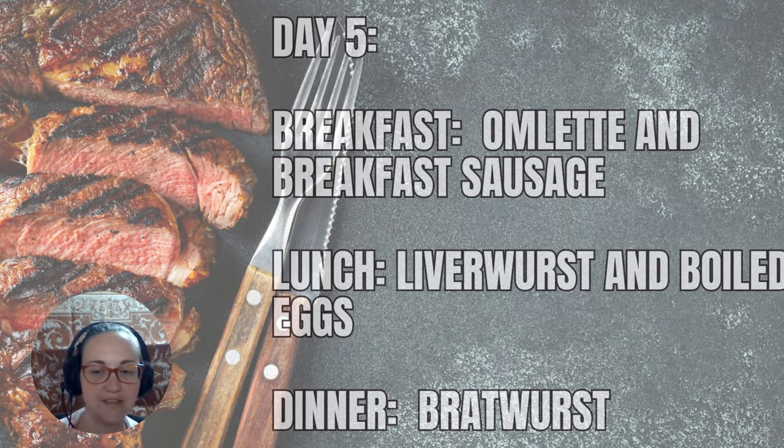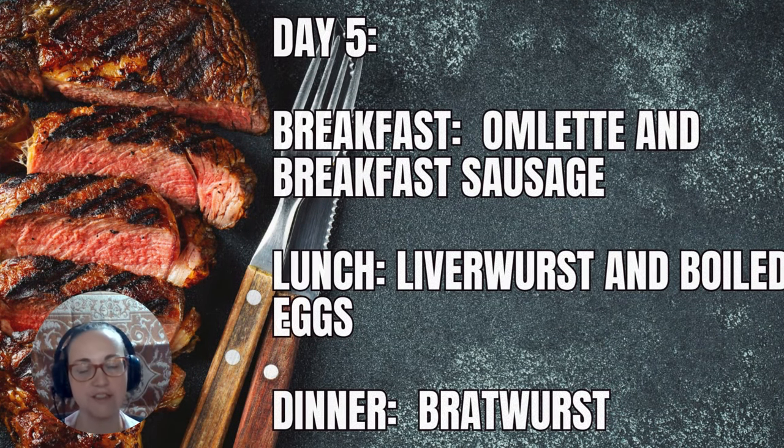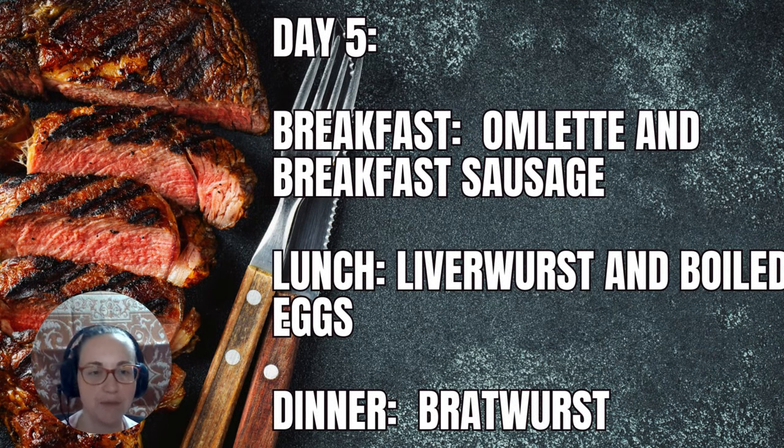Now we've arrived at day five — I'll call this the sausage day. Breakfast is an omelet with whatever you want carnivore, maybe cheese, or a cheese and breakfast sausage omelet, because I'm talking about breakfast sausage. Lunch could be liverwurst and boiled eggs, and dinner could be bratwurst.